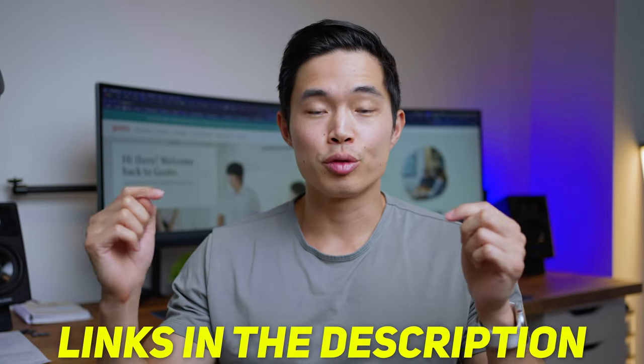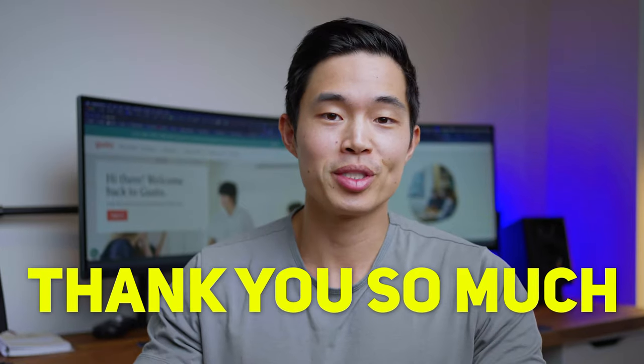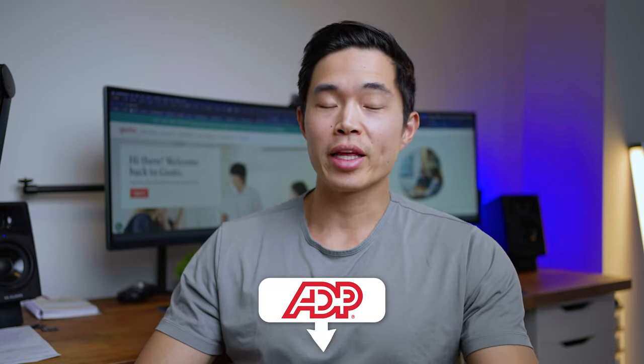If you guys want to follow along with this video or support the channel, I will have links down below to each of these services. These are some exclusive deals from my audience only. If you do use these links, we will get a small referral fee — it helps us continue to make free videos like this. If you use our Gusto link down below, you'll actually get a $100 gift card just for signing up. And if you use our ADP link, they should also have some exclusive offers for you as well.